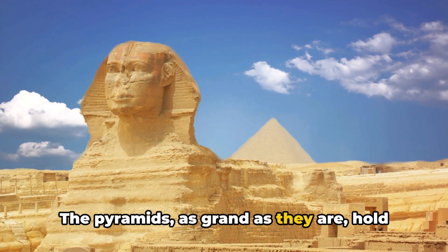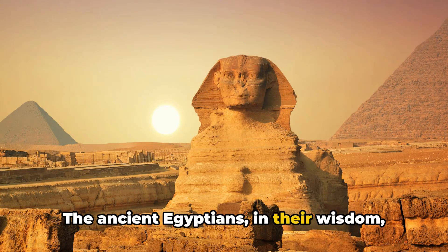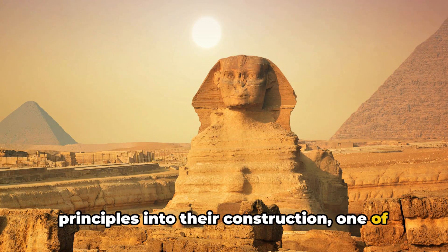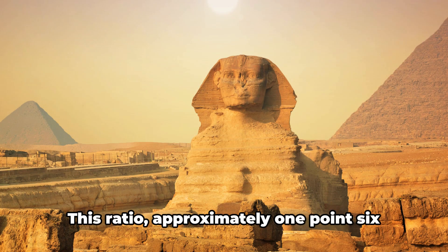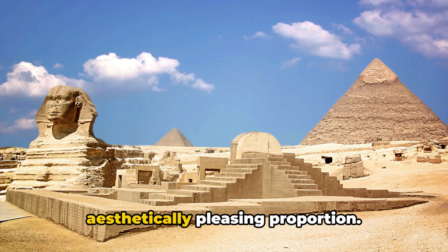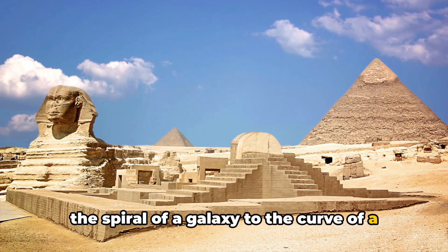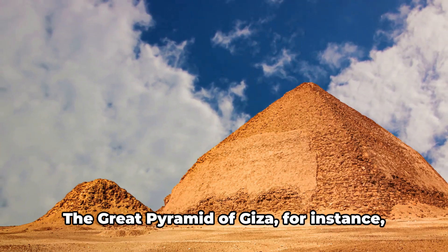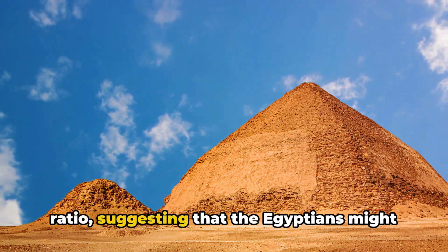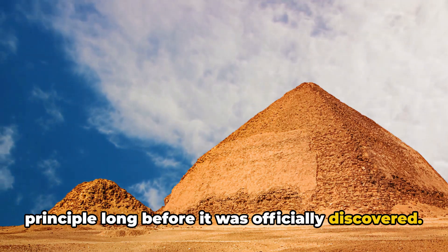The pyramids, as grand as they are, hold an even greater secret within their design. The ancient Egyptians incorporated complex mathematical principles into their construction, one of which is the Golden Ratio. This ratio, approximately 1.618, is often considered the most aesthetically pleasing proportion — found everywhere in nature, from the spiral of a galaxy to the curve of a seashell, and yes, even in the design of the pyramids. The Great Pyramid of Giza has dimensions that closely follow this ratio, suggesting the Egyptians may have been aware of this principle long before it was officially discovered.